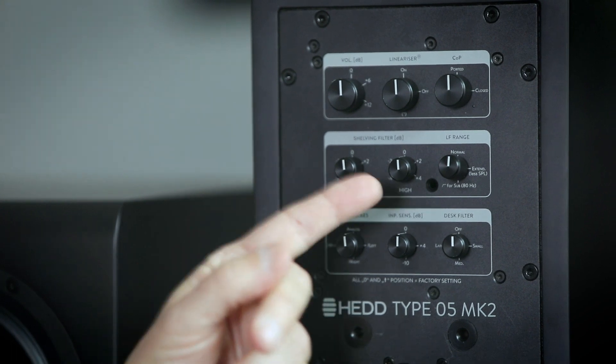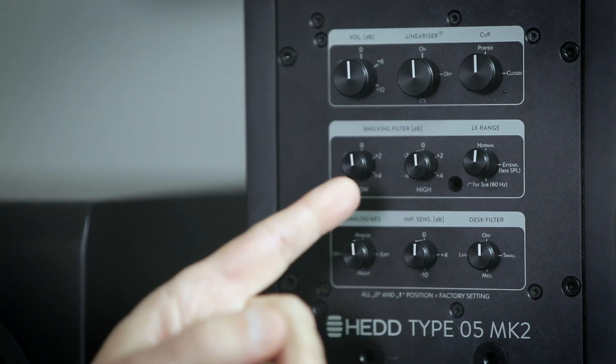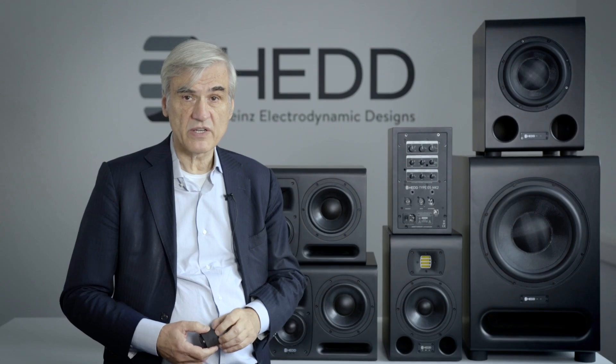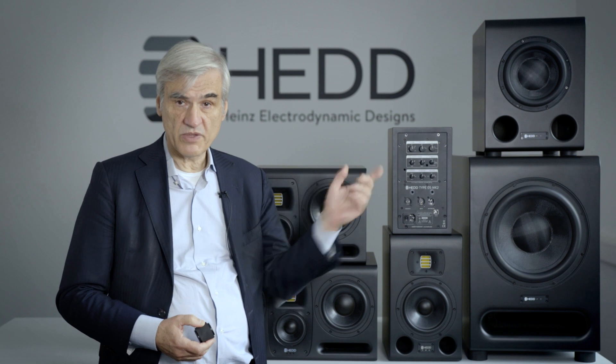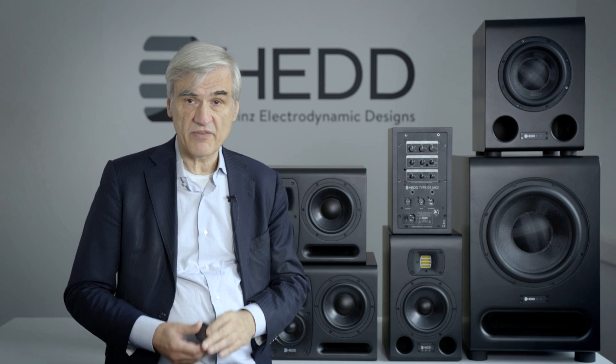Then you have two conventional shelf filters for the high and low frequencies with a plus or minus 4 dB range. Next is an LF range switch. When you unpack the unit, the knob is in the upright position indicating normal performance as stated in the datasheet. There is also an extended position where the lower cutoff frequency goes 20% lower than in the previous position — this comes at the cost of maximum achievable volume in the bass region. However, if you want an astounding low end from the volume the loudspeakers can provide, you can choose that option as well.